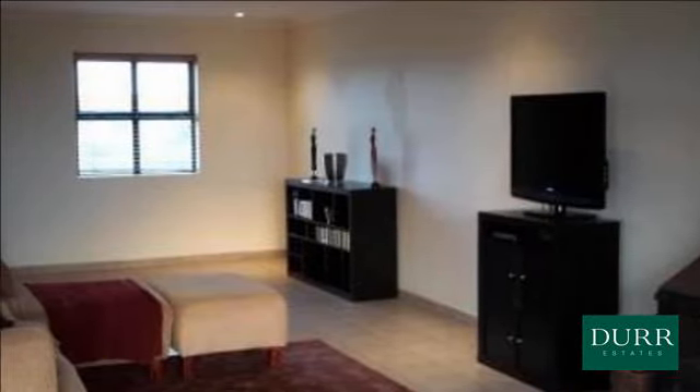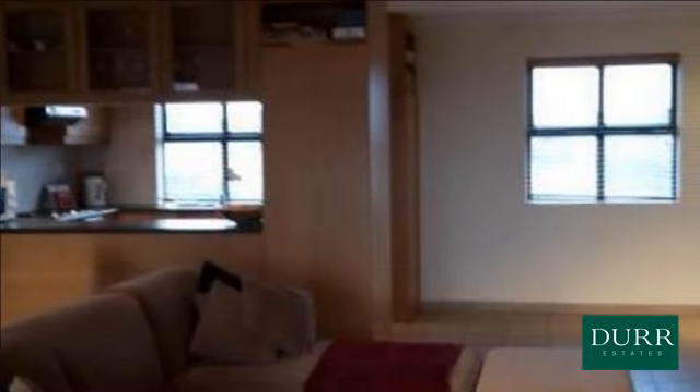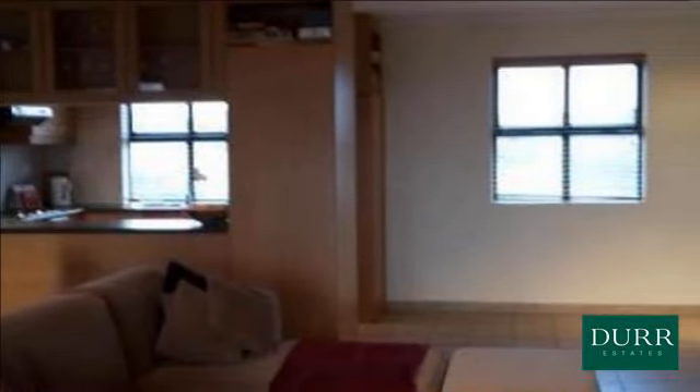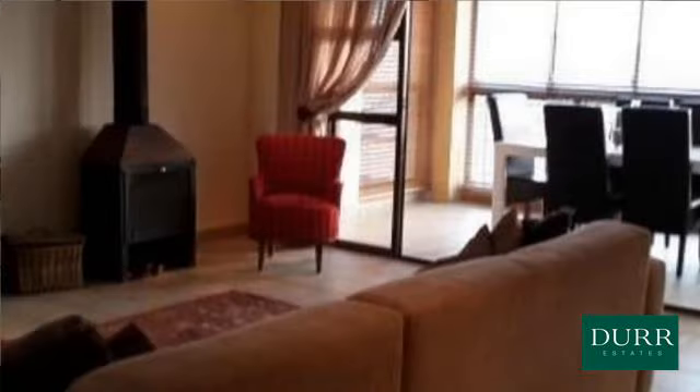Lovely townhouse in Bloubergstrand available for rental. Set over 3 floors offering 3 double bedrooms, 2 full bathrooms, guest loo, open plan lounge, kitchen, dining area opening out to enclosed patio and braai area. Double garage.